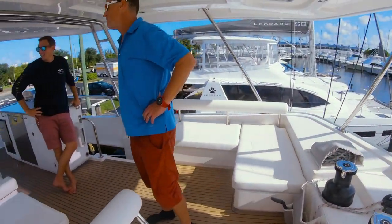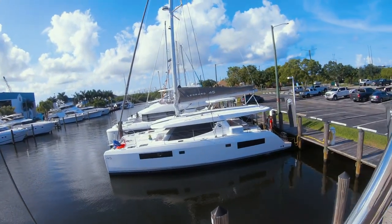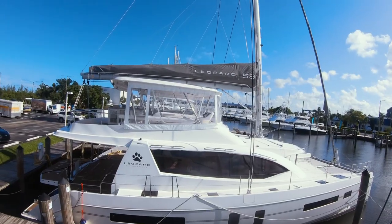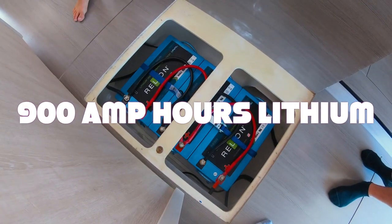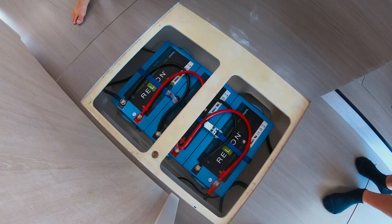Wow, look at the new Leopard 45 — that's a serious yacht, perfect size right there. Engine hours are about 300 hours each side — 900 total.